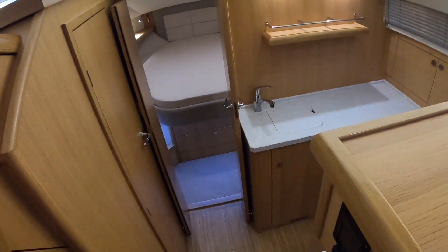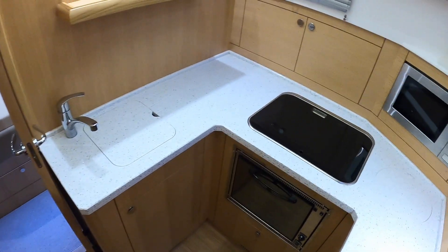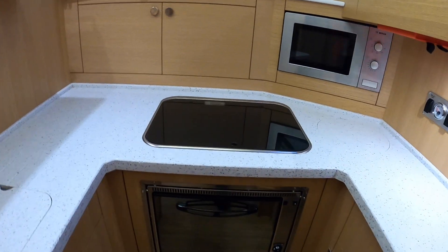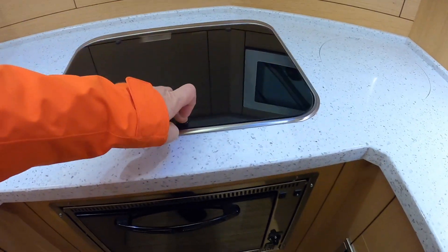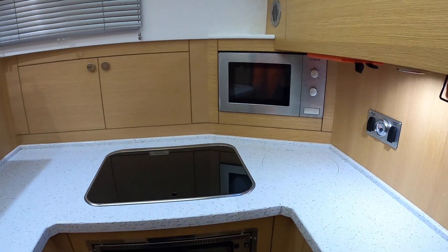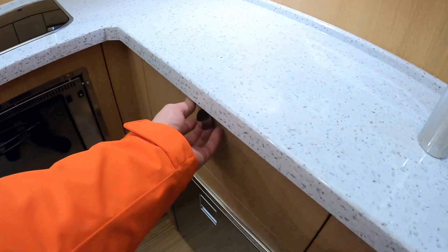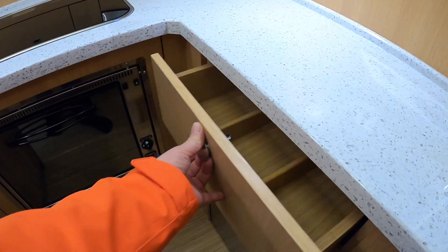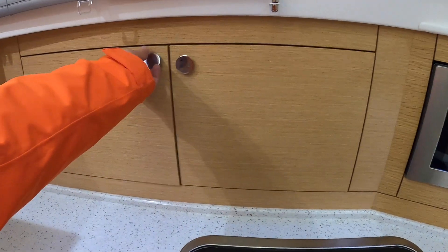The interior stays the same, so heading forward we find the galley area. This one has gas cooking — a hob with an oven beneath it, and there's also a microwave, so if you're plugged into shore power you have that facility too. The fridge is down here, and there are nice touches like a cutlery drawer and a plate rack built in.